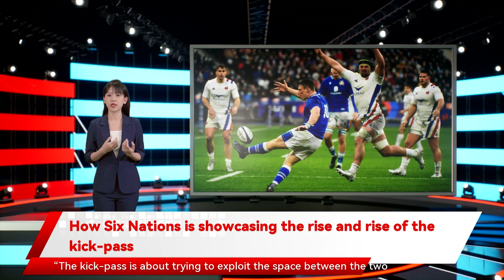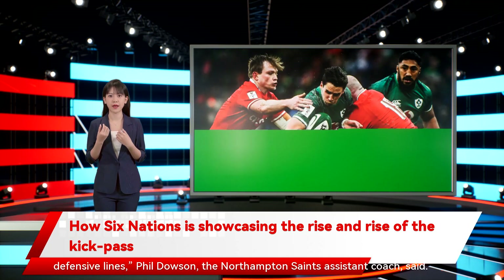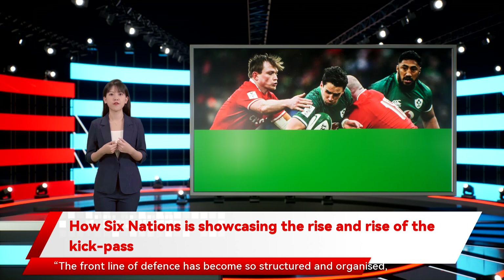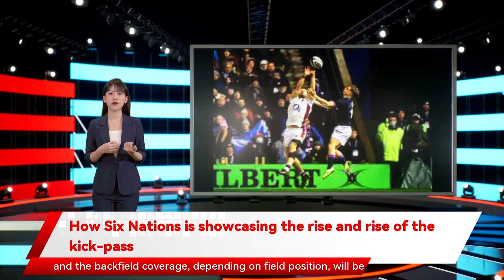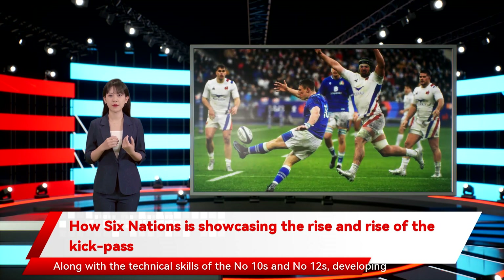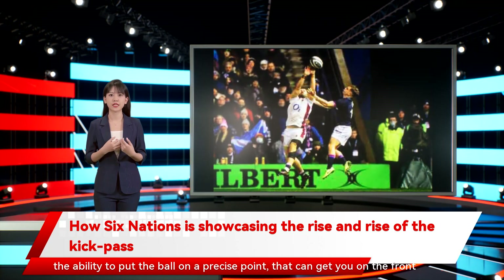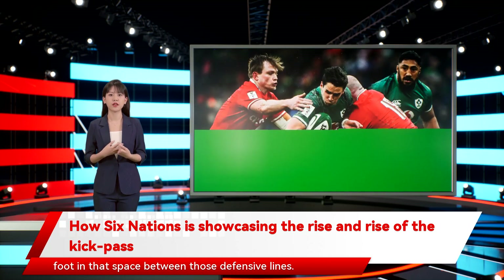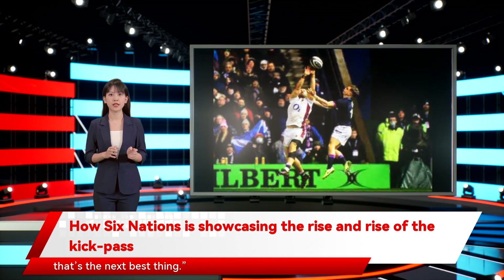The kick-pass is about trying to exploit the space between the two defensive lines, Phil Dowson, the Northampton Saints' assistant coach, said. The front line of defense has become so structured and organized, and the backfield coverage, depending on field position, will be thinking about the 50-22. Along with the technical skills of the number 10s and number 12s, developing the ability to put the ball on a precise point can get you on the front foot in that space between those defensive lines. You can't pass the ball forward, but you can kick it forward, and that's the next best thing.